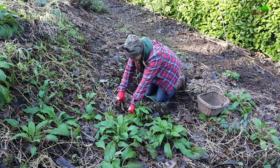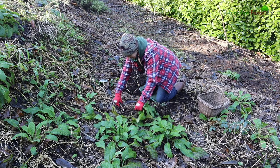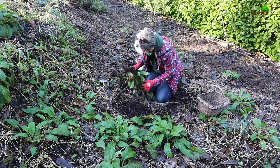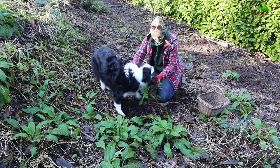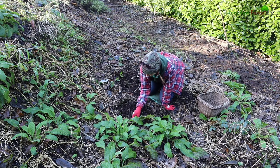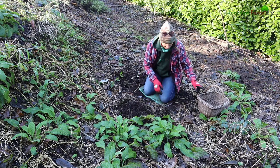Let's lift this alkanet out — work around the roots here. Oh hi Murph! Hi boy. Go and see your dad. Where's your dad? Murph's come out to play.